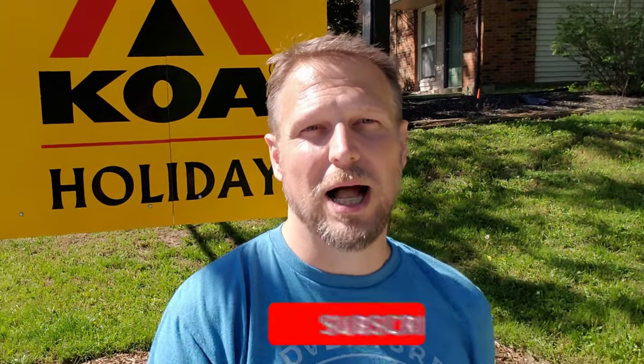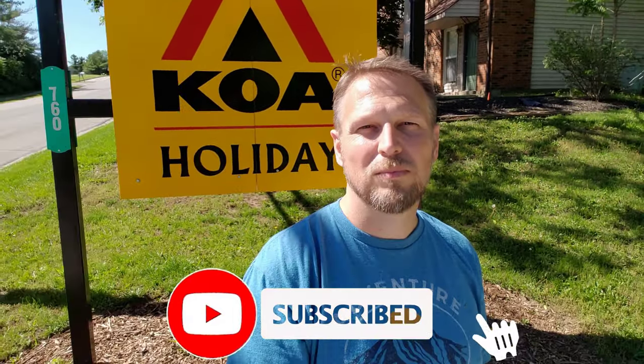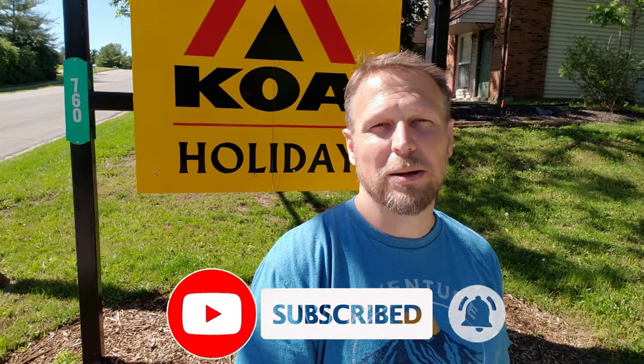Hi. Welcome back to Go Together Go Far. On today's episode, we're going to do a little campground review of the Lebanon Cincinnati KOA. Right behind me, it's a Holiday KOA. It's going to be great. This is part of our Campgrounds Near Me series, so check it out. Links are down below. Check out the new website, GoTogetherGoFar.com, and let's get started.